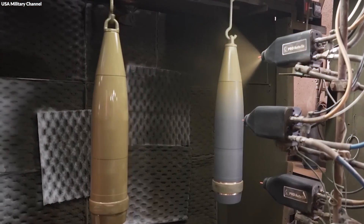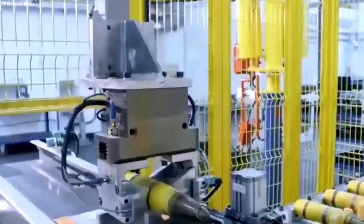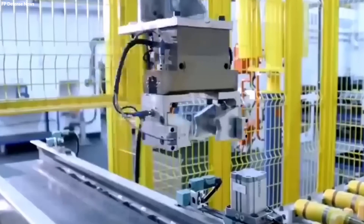Artillery shells, once rudimentary in design, now embody the cutting edge of military hardware requiring intricate engineering and high-tech production processes to meet modern warfare's demands. So how do they do it?